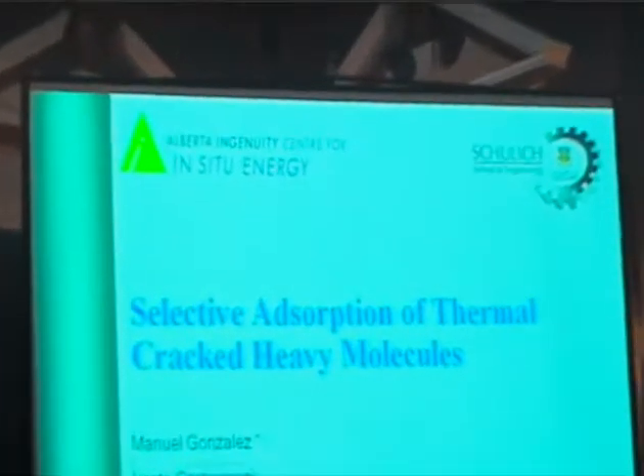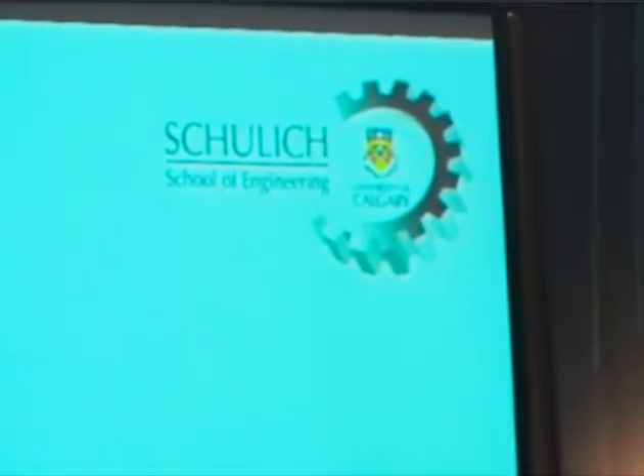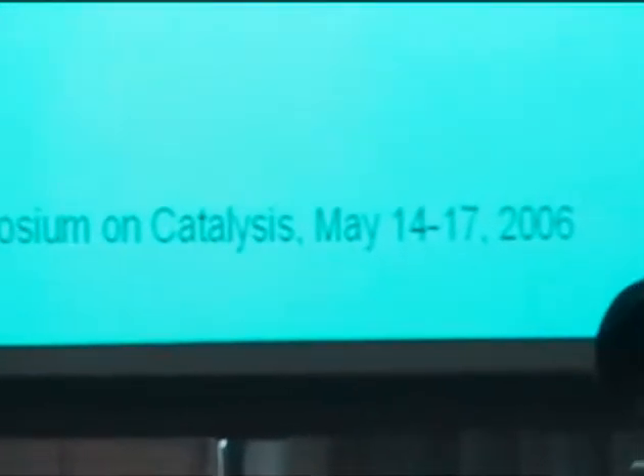Good morning. My name is Roberto Salles and I'm going to present to you the result of our research entitled Selective Absorption of Dermot-Molecules. This work has been done by myself and Lanza Carugnani under the supervision of Dr. Pedro Pereira at the University of California.